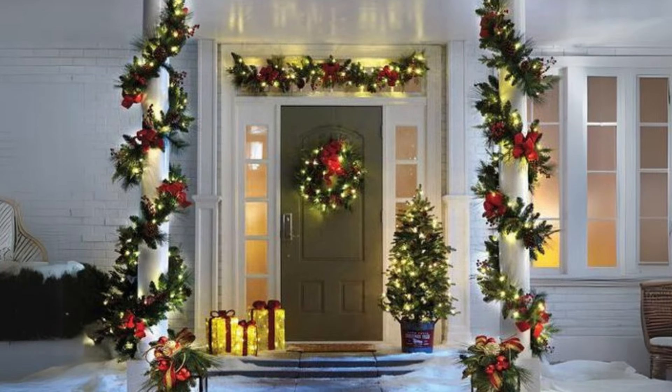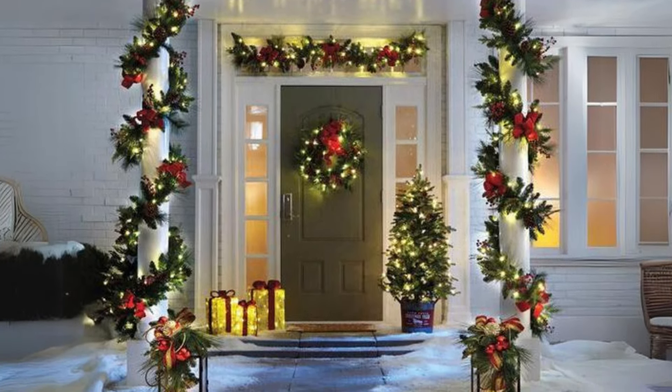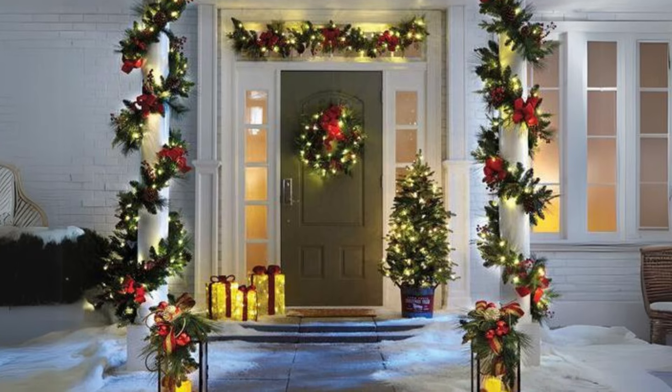Window wreath with fairy lights. Hang a wreath inside your living room window with soft lights to add a gentle glow that's inviting from both inside and out.